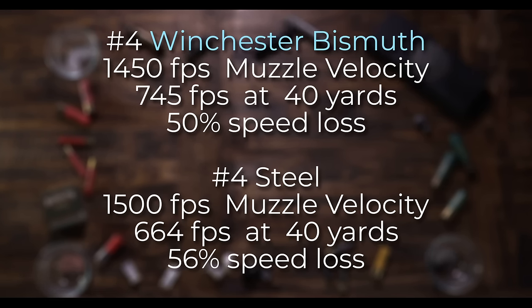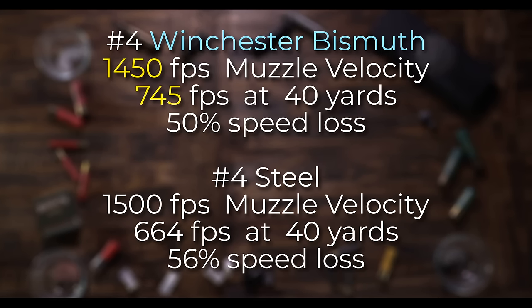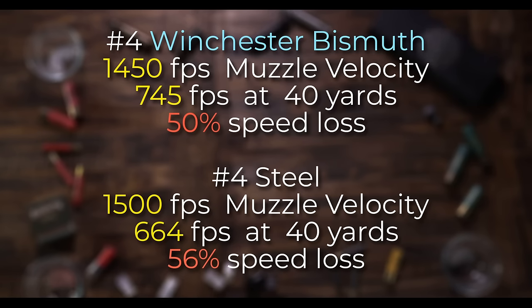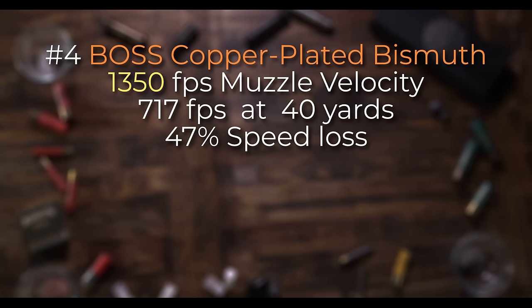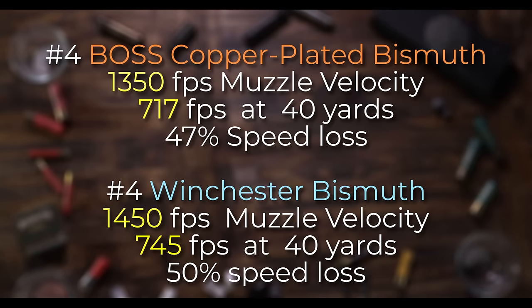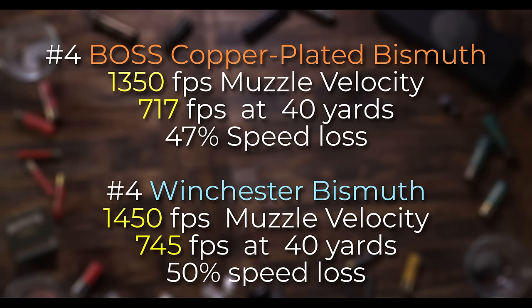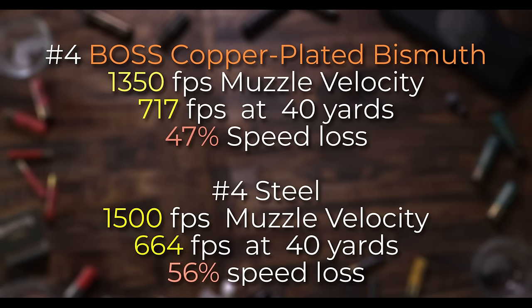Let's look at some other loads for comparison. Here's the Winchester Bismuth No. 4. It has a muzzle velocity of 1,450 feet per second. At 40 yards, it's 745 — about 50% loss in speed, but 81 feet per second faster than the steel. When we look at No. 4 Boss copper-plated bismuth shot at 1,350 feet per second, we see that its terminal velocity at 40 yards is 717. That's only a 47% loss in speed and only 28 feet per second slower than the Winchester Bismuth and 53 feet per second faster than the steel No. 4s with the muzzle velocity of 1,500 feet per second. So you can see the difference in all of that — it's very minuscule to shoot faster.